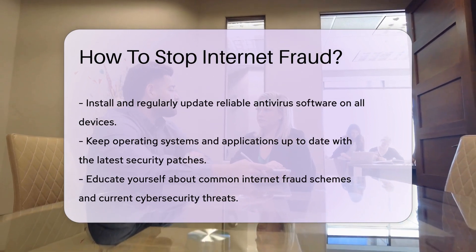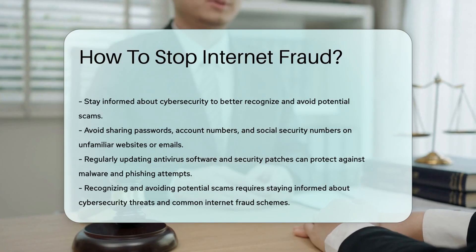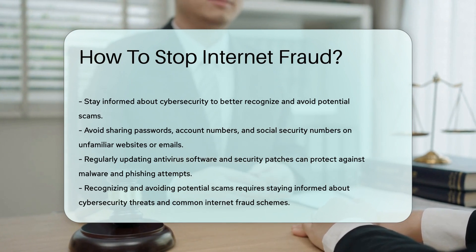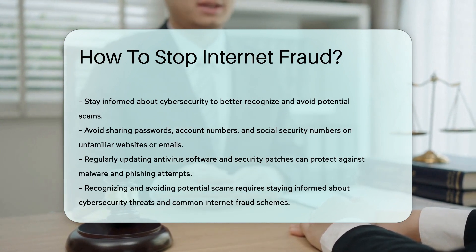Install and regularly update reliable antivirus software on your devices to protect against malware and phishing attempts. Keep your operating system and applications up to date with the latest security patches. Educate yourself on common internet fraud schemes and stay informed about current cybersecurity threats to better recognize and avoid potential scams.